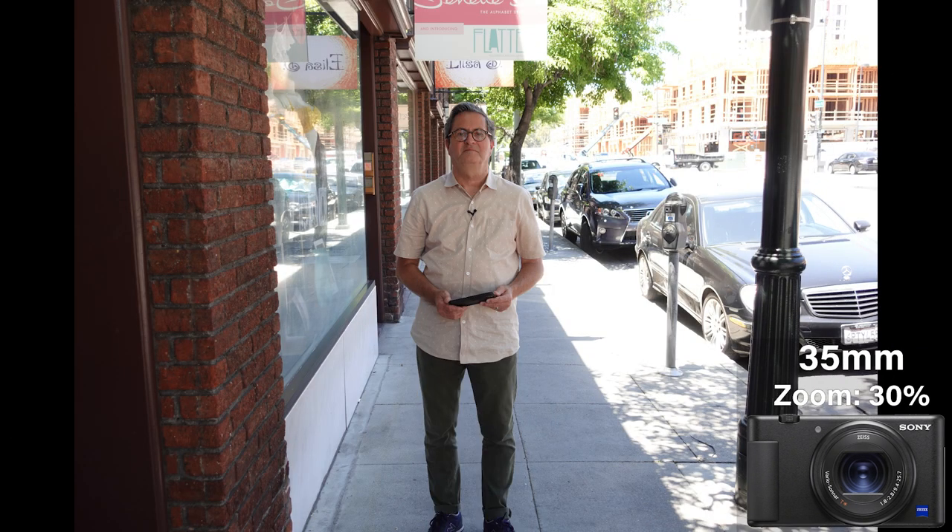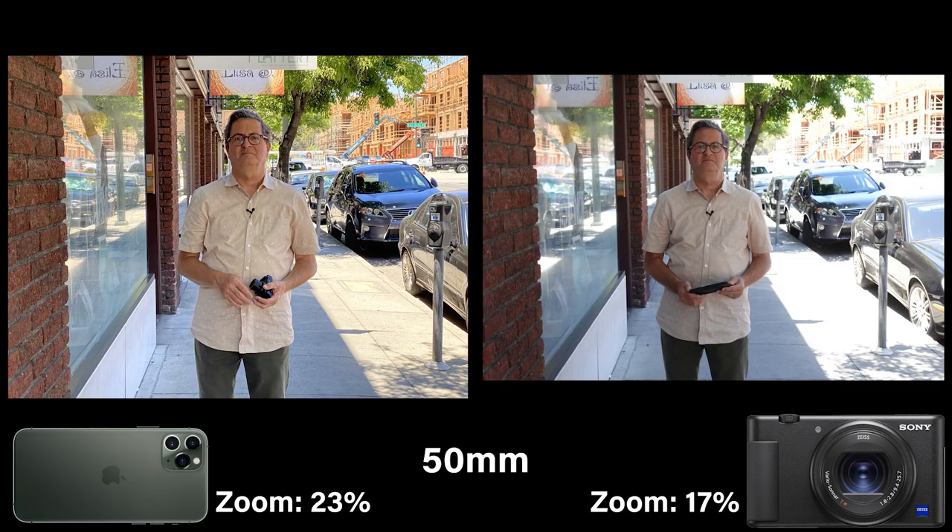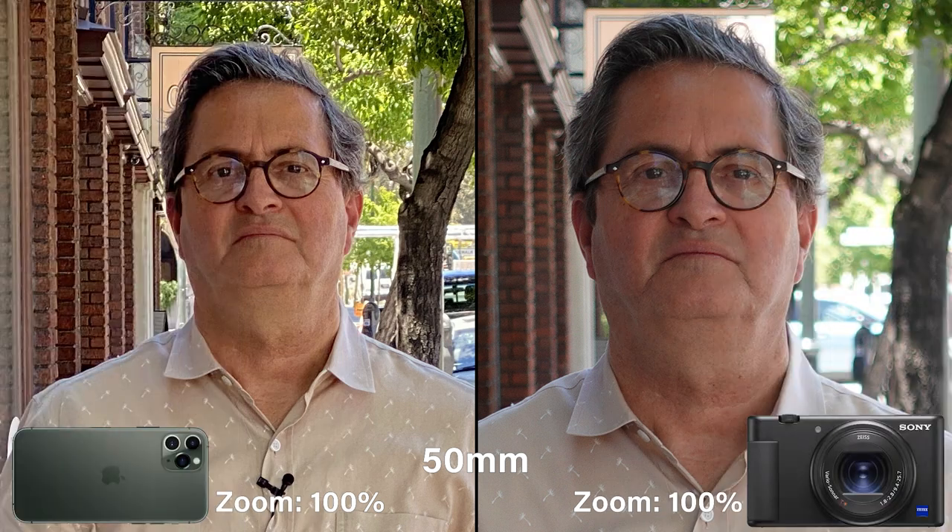The ZV-1 can do in-between focal lengths like 35mm, which the iPhone can't. The iPhone has set focal lengths whereas the ZV-1 can change those. Here's the 50mm end – this is the tightest the iPhone can get with its telephoto. If we blow up the ZV-1 at 50mm, it looks pretty nice with a lot of detail. Blow up the iPhone at the same focal length and it's not so much – it looks very artificial. A lot of that is the HDR. And then there's the 70mm end, which the iPhone doesn't have at all. The Sony does have more range, unless you're shooting ultra-wide shots, in which case the iPhone is a better bet.